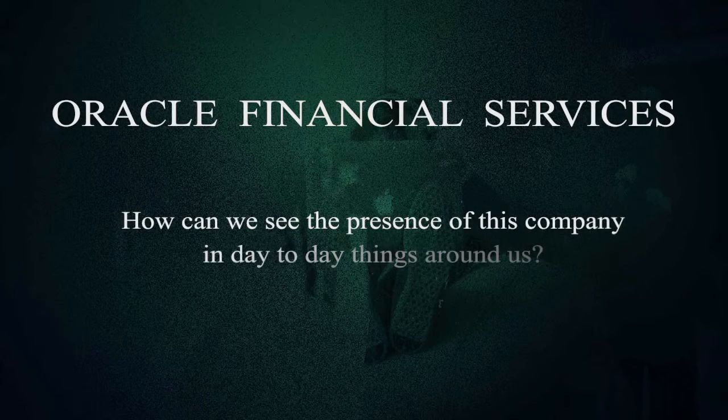How can we see the presence of this company in day-to-day things around us? To be honest, the presence cannot be felt in day-to-day life, because what we get is the service which the company and the software provides. But clients like Citibank, HDFC, Harley-Davidson Finance, Heartland Bank — all these big financial houses — know the presence of Oracle in the market and know what the importance of this company is.